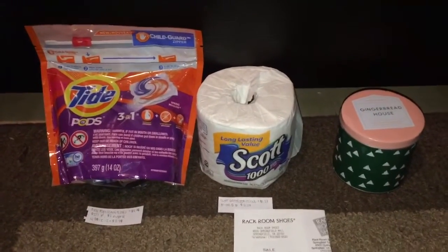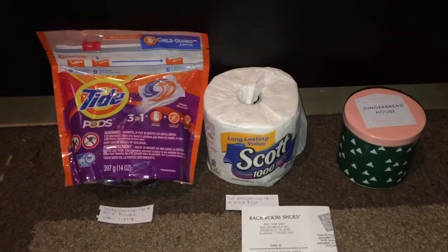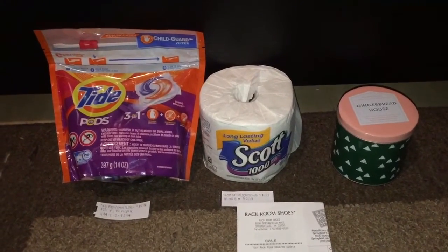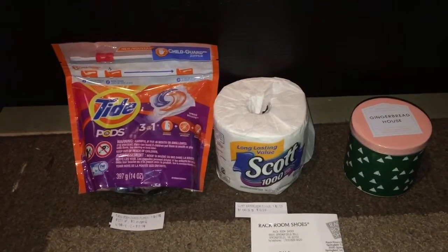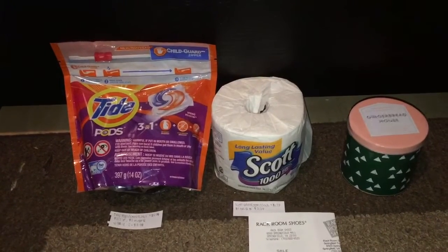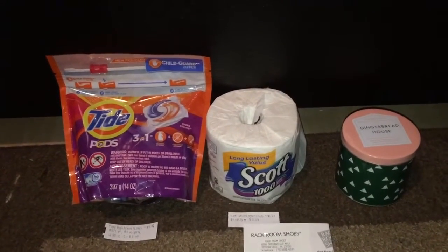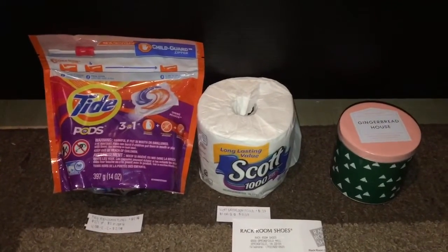For everything here plus the pair of boots, my retail value was $59.93, however I paid $6.67 out of pocket including tax, giving me a total savings of $53.26, or an 88.87% savings. That will be all for me — I'll see you guys in my next video. Thank you for watching, bye!